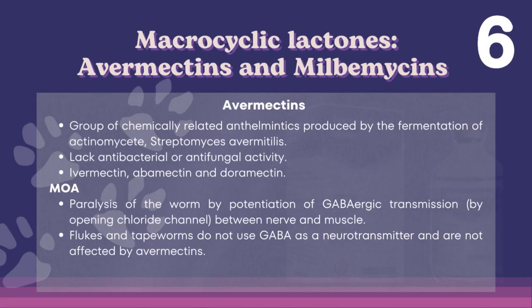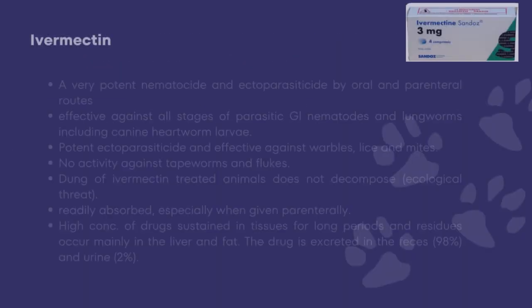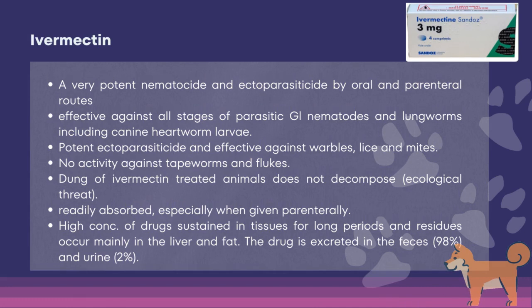Next we have macrocyclic lactones: avermectins and milbemycins. Avermectins are a group of chemically related anthelmintics produced by fermentation of the actinomycete Streptomyces avermitilis. These drugs lack antibacterial or antifungal activity. The drugs under this class are ivermectin, abamectin, and doramectin. The mode of action is paralysis of the worms by potentiation of GABA transmission by opening chloride channels between nerve and muscle. Flukes and tapeworms do not use GABA as a neurotransmitter and are not affected by avermectins. Ivermectin is a very potent nematocide and ectoparasiticide via oral and parenteral routes. It is effective against all stages of parasitic GI nematodes and lungworms including canine heartworm larvae, and is a potent ectoparasiticide effective against warbles, lice, and mites. It has no activity against tapeworms and flukes.